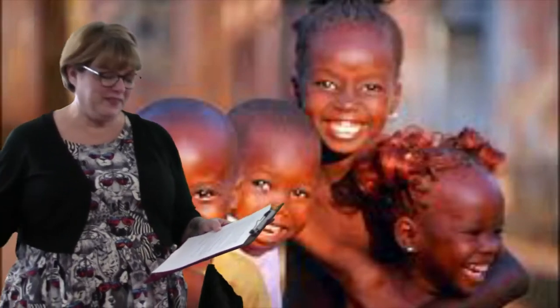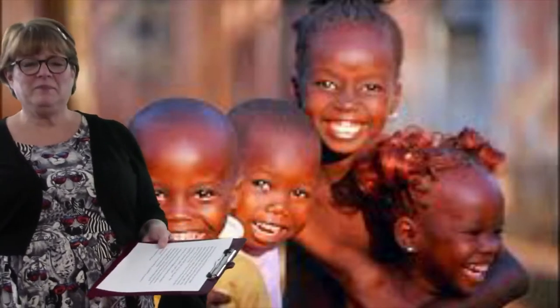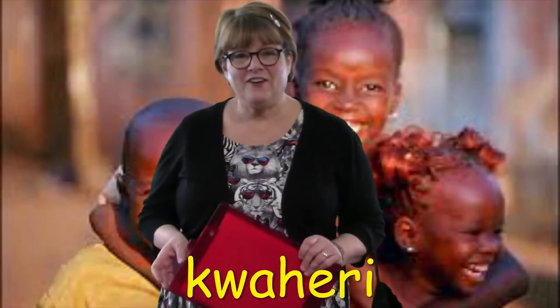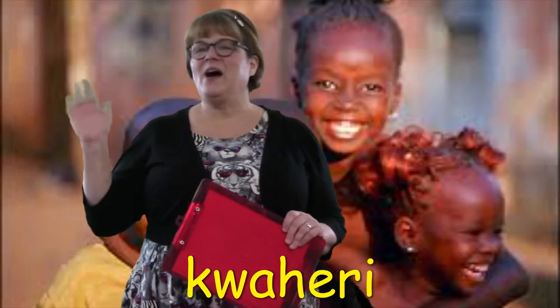I've enjoyed learning about Kenya. It's very different from our country, but I just know I could hang out with these kids, drink tea, watch the animals, and play games. Now it's time to say goodbye. Goodbye in Swahili is Quahiri. So, Quahiri, Kenya — it's been a blast. Bye-bye!